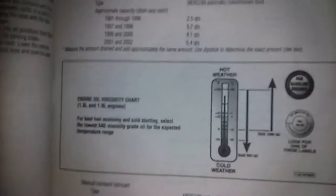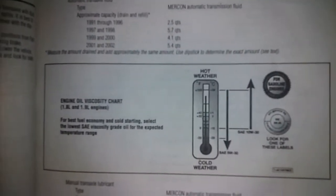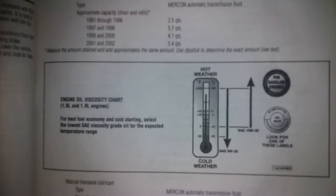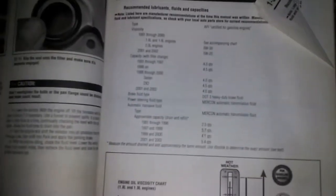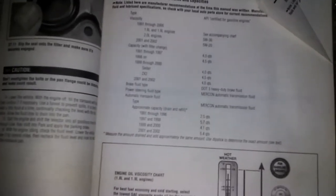For engine oil viscosity, the 1.8 and 1.9 engines are shown in this chart. The 2.0 takes 5W30, and 2001 to 2002 takes 5W20. I've found that when it's hot, 10W30 works the best in my 2000 Ford Escort sedan SE edition, so it might help.